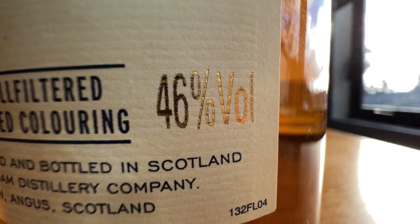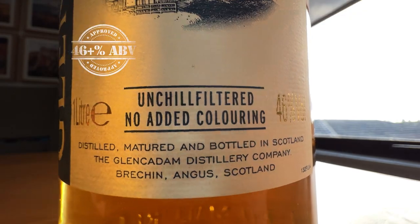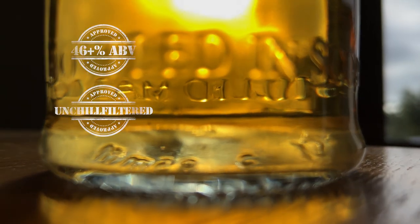So how does this whisky stand up amongst those integrity standards? First of all, ABV — the ABV on this one is 46%, so one stamp of approval. Un-chill filtered — this is un-chill filtered, and in fact it says it on the label, another stamp for the GlenCadham 10. And is it coloured? Well, this one says no added colour, so we know this is natural colour — the colour that the whisky came out of the cask and hasn't been tampered with. So another stamp of approval for the GlenCadham 10. Fantastic work, GlenCadham.